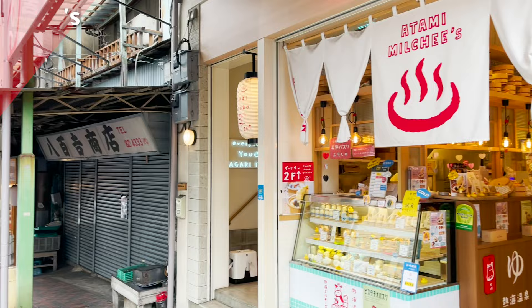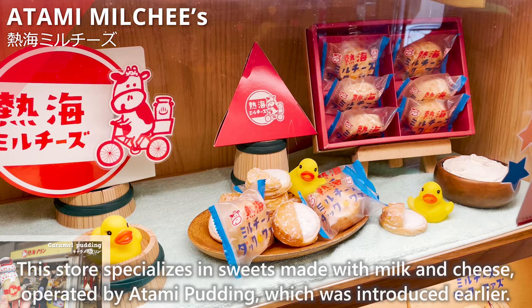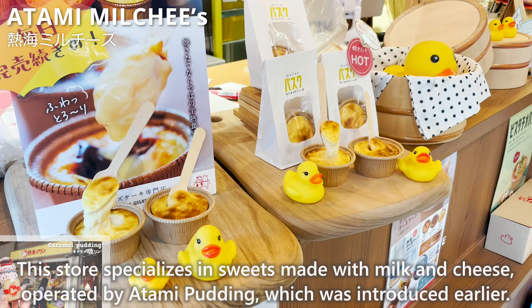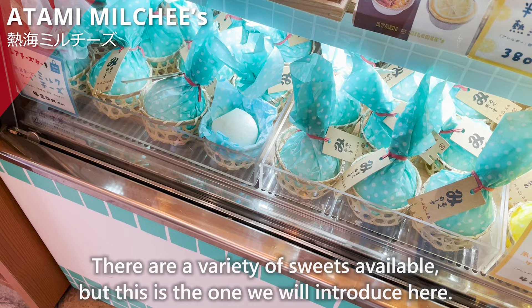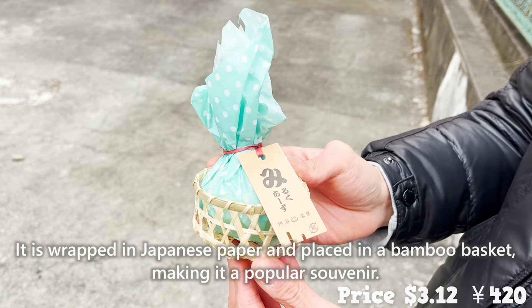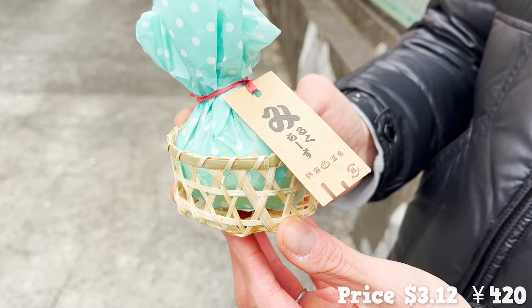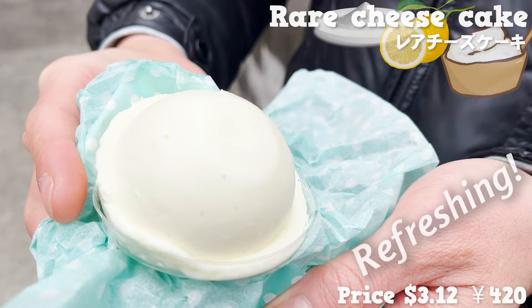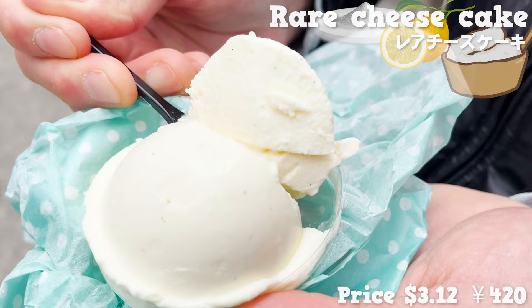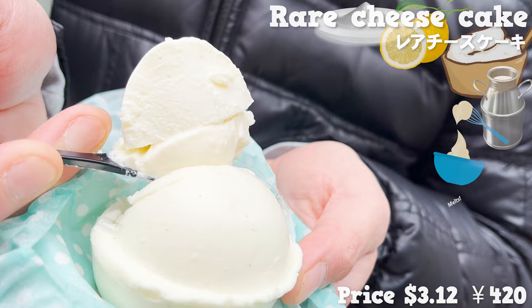Next, we'll introduce Atami Milk Cheese, a store specializing in sweets made with milk and cheese, operated by Atami Pudding. There are a variety of sweets available, but we'll highlight their item wrapped in Japanese paper and placed in a bamboo basket, making it a popular souvenir. Inside is a round-shaped rare cheesecake. Lemon and salt make it taste refreshing, and underneath there is a sauce made with milk. It's creamy and melts in your mouth, with a nice vanilla bean flavor.